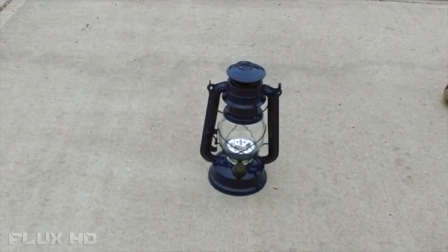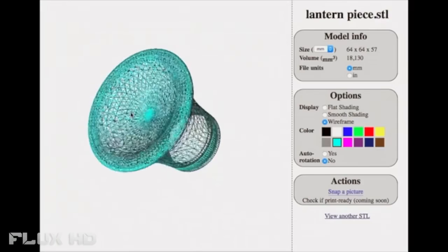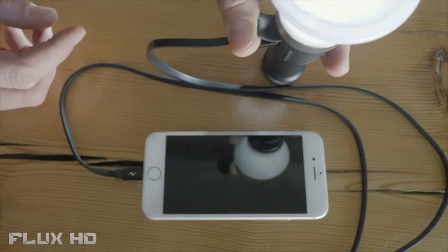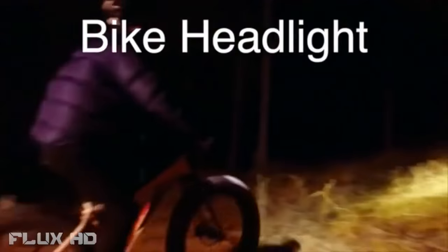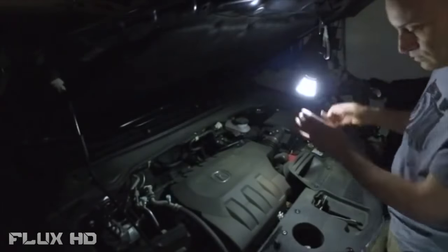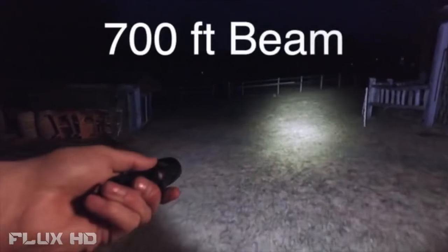If you think this is a lantern, think again. We've designed a brighter diffuser and a more compact versatile light that can charge your phone, mount to your bike as a headlight, and light up any space. Lantern makes diffused light simple and easy, with up to 1000 lumens and a 700-foot beam.